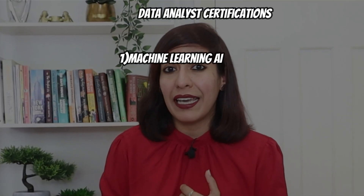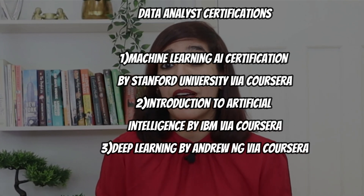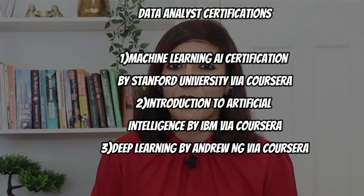Some of the best machine learning and AI courses and certifications include: Machine Learning AI Certification by Stanford University via Coursera; Introduction to Artificial Intelligence by IBM via Coursera; and Deep Learning by Andrew Ng via Coursera. There are also free courses available, such as free data science courses on Kaggle, free Coursera data science via IBM called 'A Day in the Life of a Data Scientist,' and Google's Machine Learning Crash Course with TensorFlow and APIs. All links will be provided in the video description.